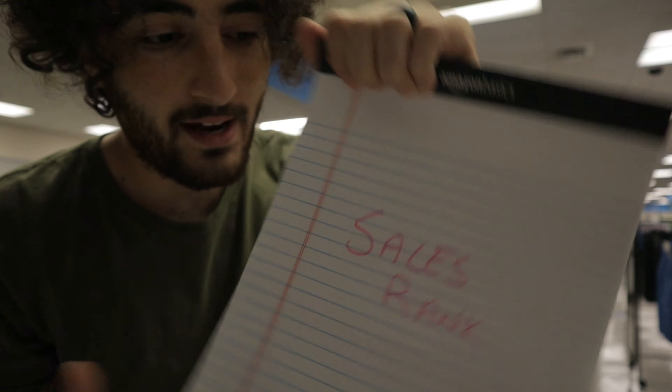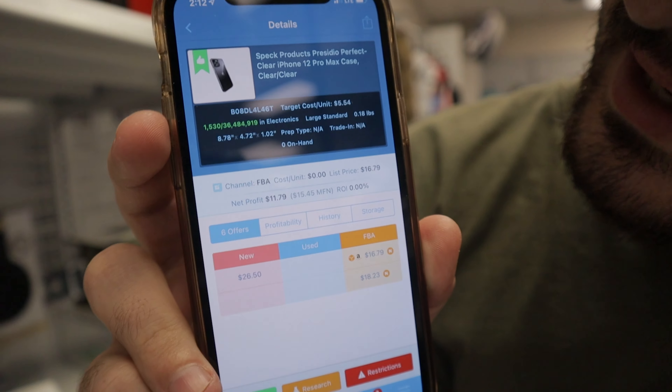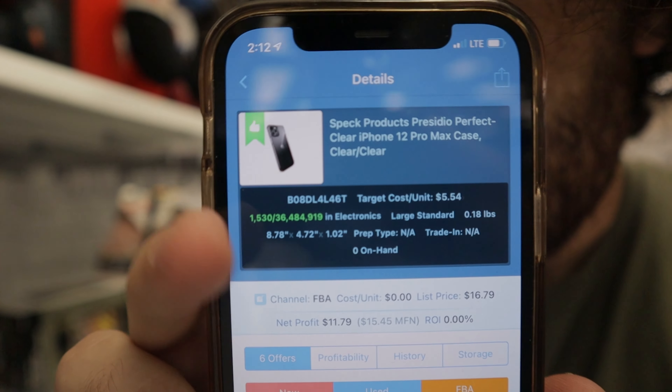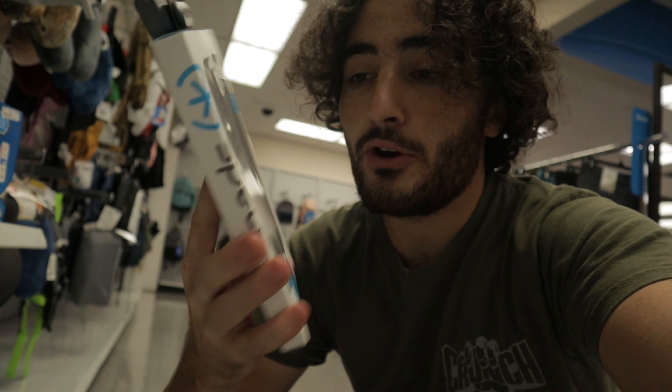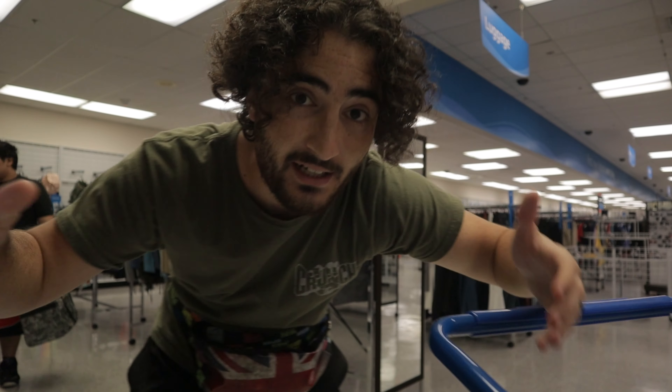The sales rank corresponds to each individual item and will be a number out of the total number of items in a category. Let's scan this real quick — it's a phone case. When we pull it up, the sales rank is 1,530 out of 36 million in electronics. The lower the number, the better. The number one sales rank is the thing that sells the most on Amazon. This number fluctuates as items sell, so if you scan the same thing tomorrow it'd likely be different. I tend to shoot for sales rank under 200,000 in almost every category I sell.